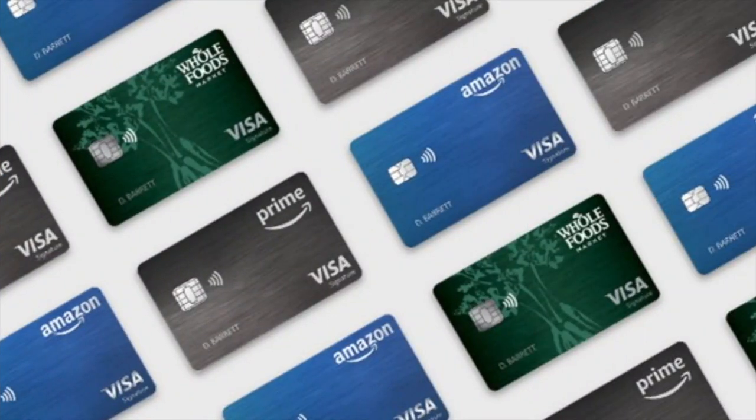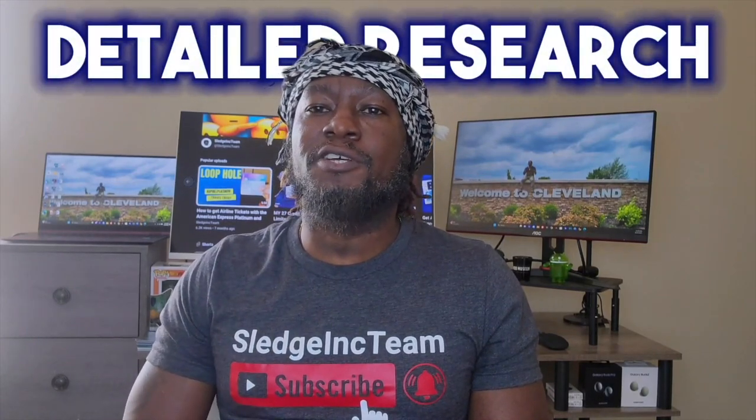If you already shop at Whole Foods and you don't have the Amazon Prime Visa, you're essentially paying 5% more than the people that do. They have several different designs for the Amazon Prime card — mine has the Whole Foods design. The card is even metal. Because if I talk about it, it's most likely from first-hand experience or I've done detailed research on the topic.